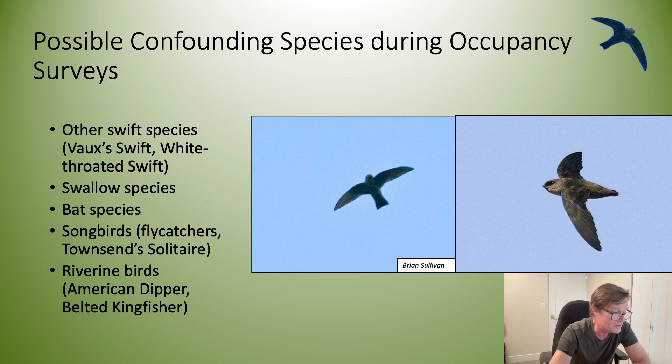The photo on the left is a Black Swift and the photo on the right is a Vaux's Swift.